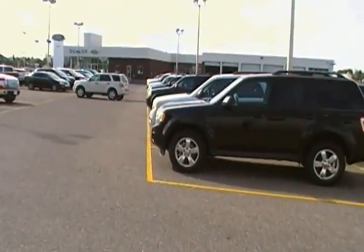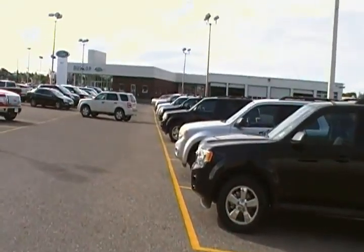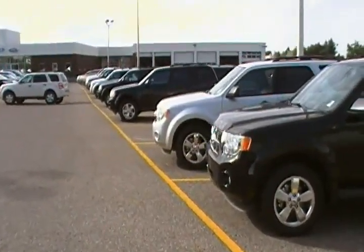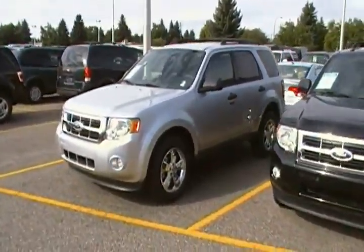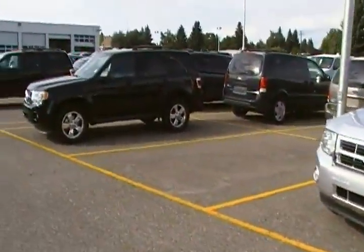Good morning Bill, it's Bob from Dunlop Ford. Just want to say thanks for your internet inquiry — we do take internet inquiries very seriously here. We know that's a very effective way to purchase a vehicle nowadays.